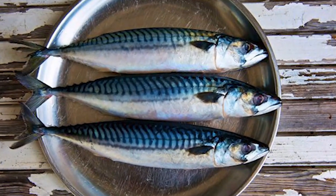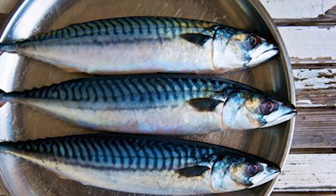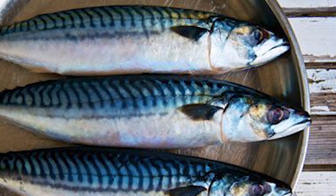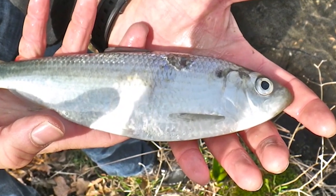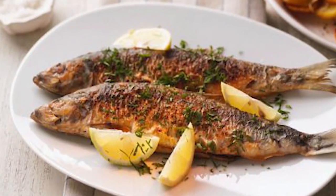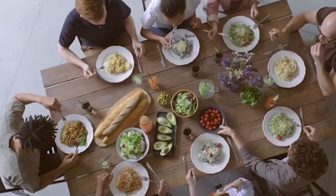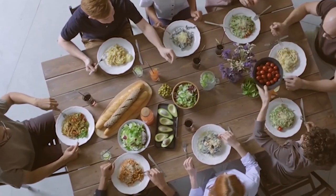Mackerel is also high in omega-3 and is a good source of vitamins B and D. It can be grilled, baked, or used in sushi rolls or fish cakes. Herring is another small oily fish that is a good source of omega-3 and can be eaten fresh, pickled, or smoked. It can be used in salads, sandwiches, or as a topping for crackers or toast. Incorporating these fish into your winter detox meals is a tasty and nourishing way to support your health and well-being.